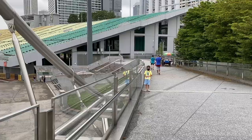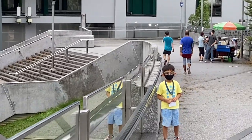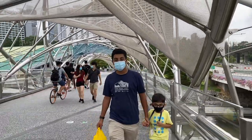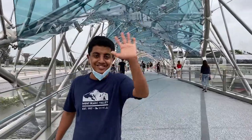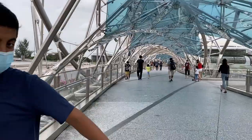Just before we enter the Helix Bridge, this is a very beautiful view of the Singapore skyline. F1 races as well as the National Day Parades happen here. Just before we enter the bridge, my bro was too scared to come up, but I convinced him. There he is — he's now convinced and we're on our way to the store.